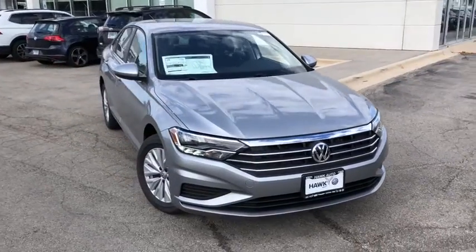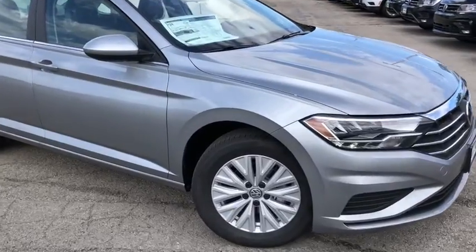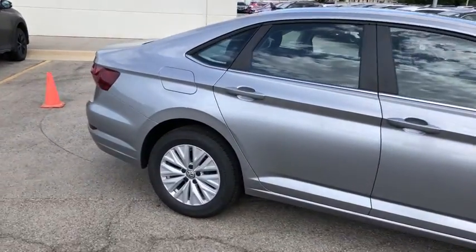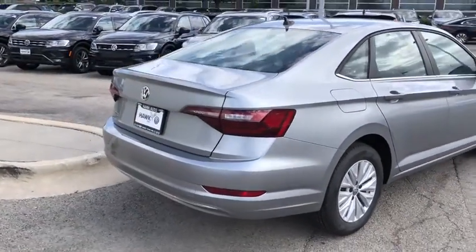Look no further than the 2020 Volkswagen Jetta. This stylish Jetta offers an impressive suite of amenities, spirited performance, and the safety features you need to feel confident on every journey. It's loaded with common sense, yet makes you feel sensational.